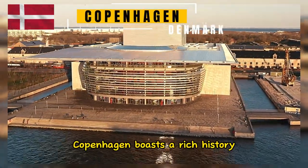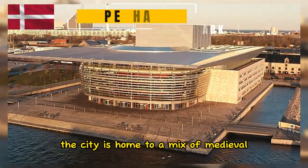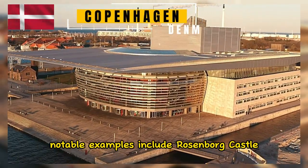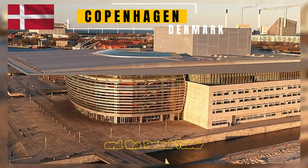Copenhagen boasts a rich history that is reflected in its architecture. The city is home to a mix of medieval, renaissance, and modern buildings. Notable examples include Rosenborg Castle, Christianborg Palace, and the Round Tower.